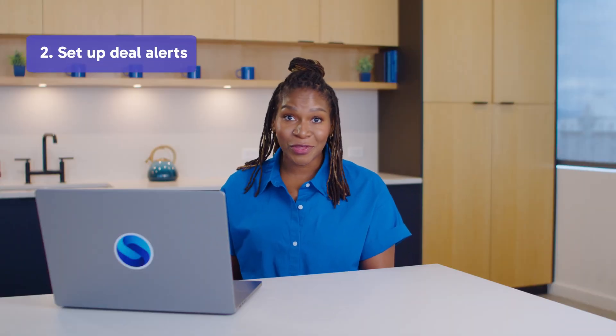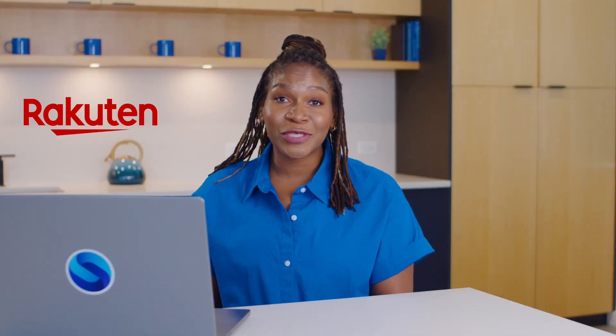Nothing feels more like betrayal than paying full price for something that was advertised as a discount. Set up deal alerts for the products you're eyeing. Apps like Rakuten allow you to set alerts for specific items so you'll get notified whenever they go on sale. This is especially useful during big annual sales when deals can change by the hour — it's like having a sixth sense for savings, only without the supernatural part.